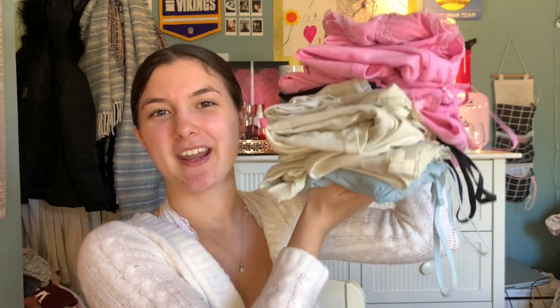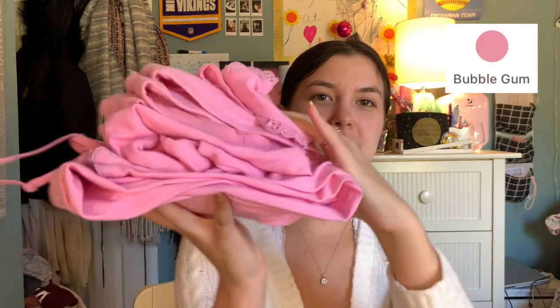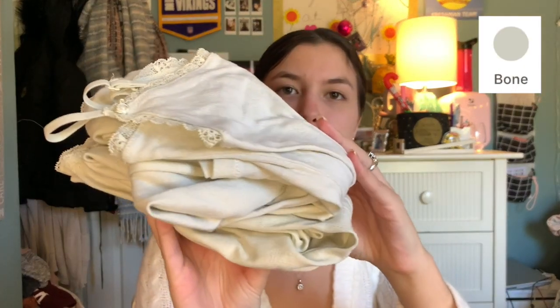If you're interested in the Skims lace pointelle collection, keep watching because we're going to get into everything. Here is everything I own from the collection — a variety of stuff! I have items in bubblegum pink, sky blue, onyx, and bone, which is an off-white. The only color I didn't buy is lavender, which is still on my wish list.